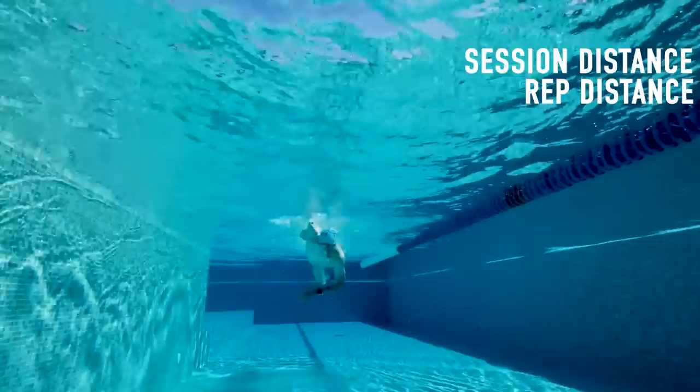Then there's distance — another simple one. You have your overall session distance, and then you also have your rep distance. For example, you may do five reps of 200 meters — or as we call it, five by 200 — and your total session will be something closer to 1,500 meters with the warm-up and warm-down.